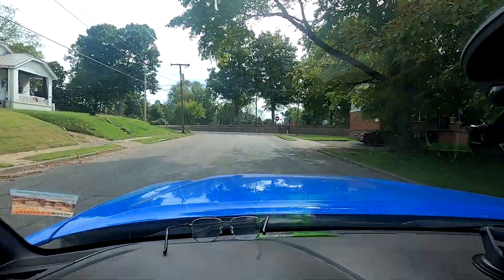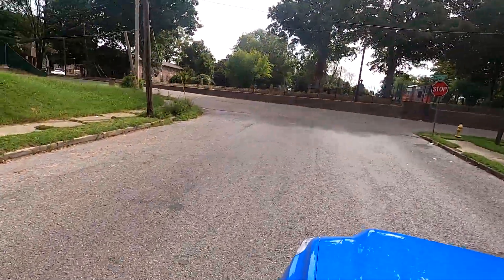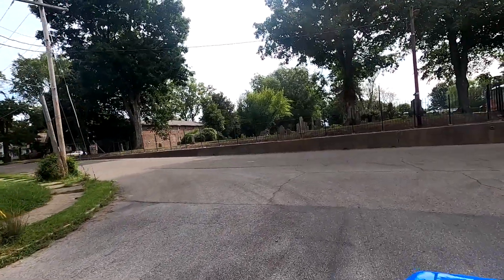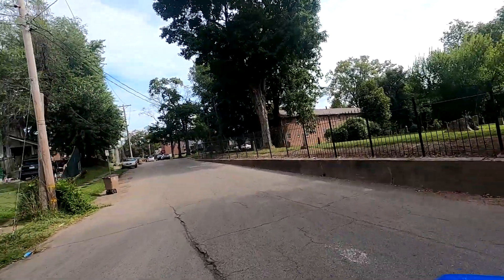This is actually the Lorimer Cemetery. Lorimer is the last name of the guy who actually founded this area. You can see a little bit of it from here — I can't get in, as every gate seemed to be locked. So that's the Lorimer Cemetery, I just wanted to show that to you.